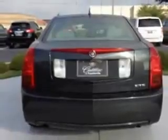Front Seat Type: Bucket, Front Fog Lights, Tachometer, Rear Seats: Bench, Traction Control, Headlights: Auto On-Off, and much more.